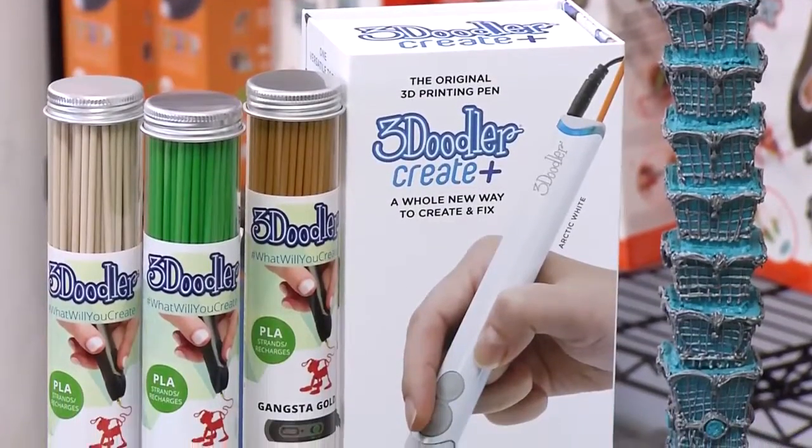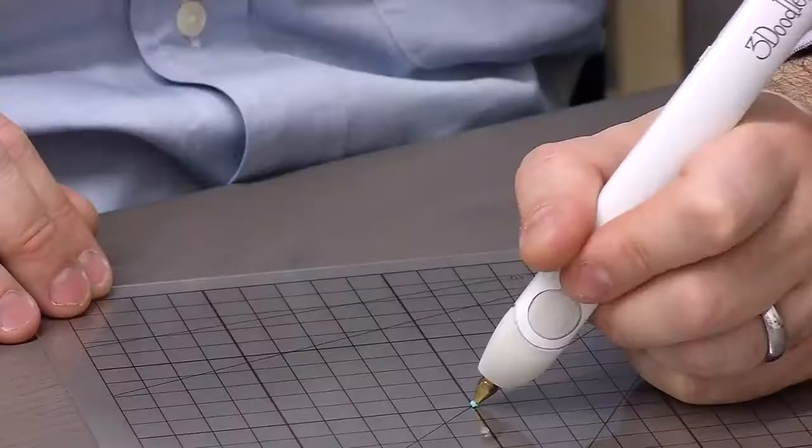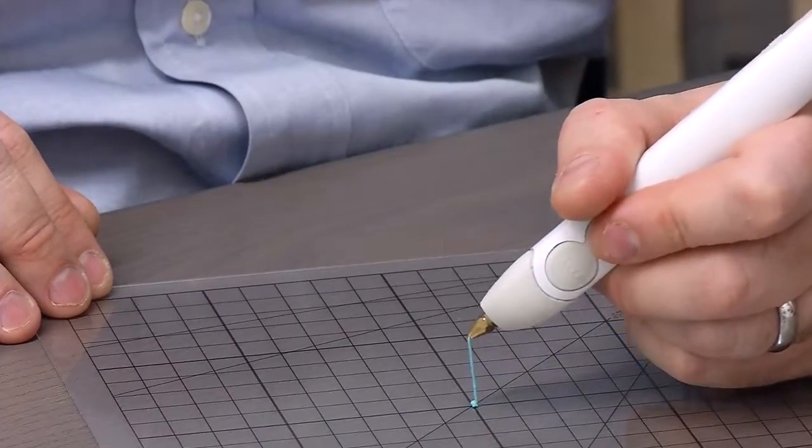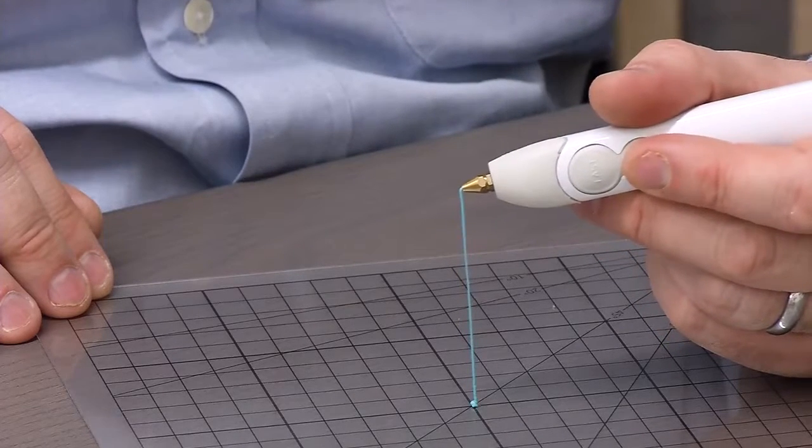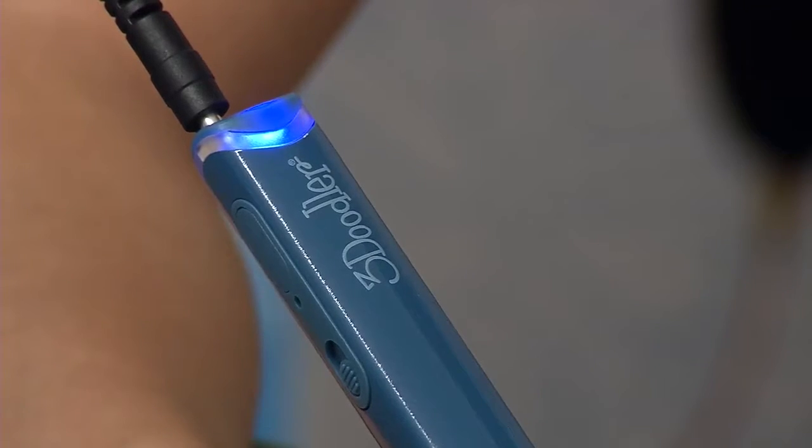The 3Doodler Create Plus is our fifth generation pen. Since we conceived of the idea of three-dimensional drawing, we have taken the 3Doodler through a series of iterations and we've arrived at the best pen to date.